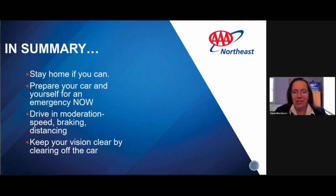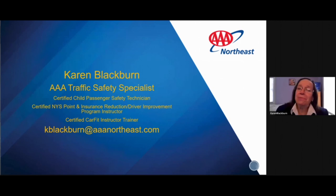Let's keep our fingers crossed it won't be too bad this year. Here's my contact information — the best place to reach me is through email at kblackburn@aaanortheast.com. If you enjoyed this presentation or have things you think I should add, shoot me an email. Let's have a safe day and safe time in our snow. Have a great day — bye-bye now!